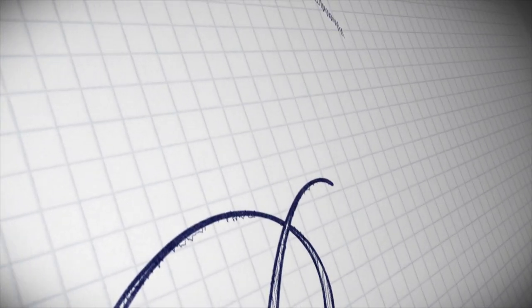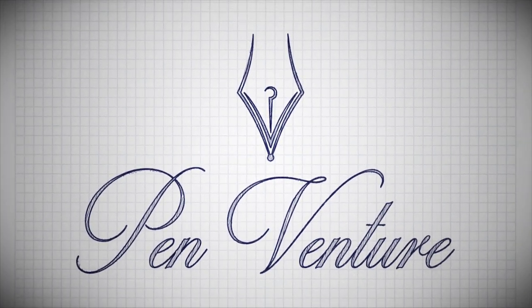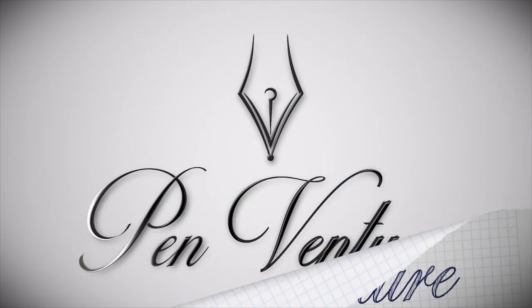News, updates, new fountain pens, Brexit, and everything going on at PenVenture at this moment. Welcome to another PenTalk 101 video. It's your host Amy from PenVenture, and in this video I'm going to put you guys up to date with the current situation at PenVenture. Also I'll share some insights regarding Fountain Pen Day which is right around the corner. So let's start.